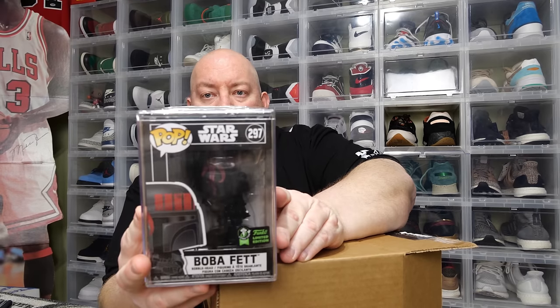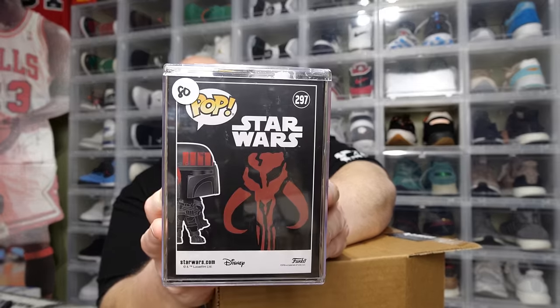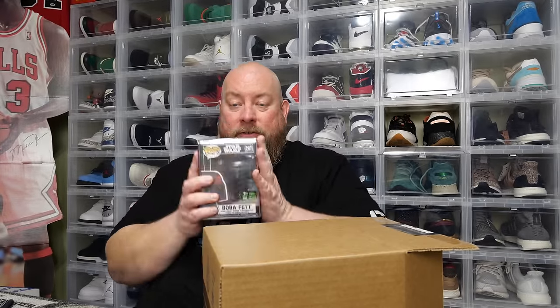Everything is in a hard stack — every single pop. This hard stack is still wrapped, so this will be one of the Target art series pops. This one's wrapped, and the one next to it also feels like it's sealed up — yeah, it's wrapped too. So we've got at least two art series pops here.